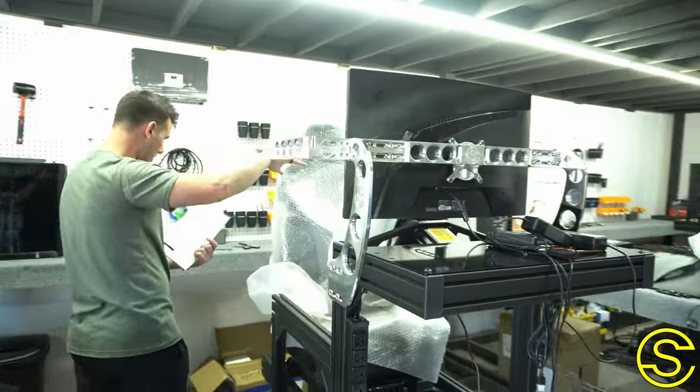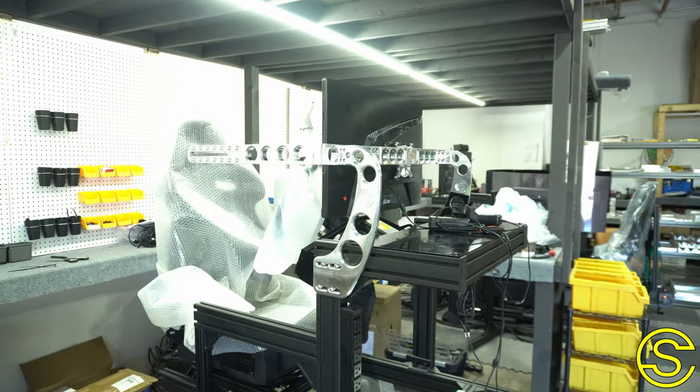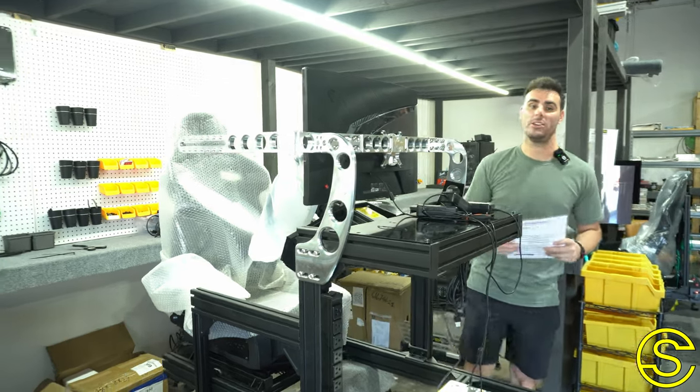27-inch monitors on it, three of them, reclining Sparco seat, and this thing is just absolutely beautiful. Excited to put this one together, and it looks like the delivery date is coming up in just a couple of weeks, so we'll update you guys here pretty soon.